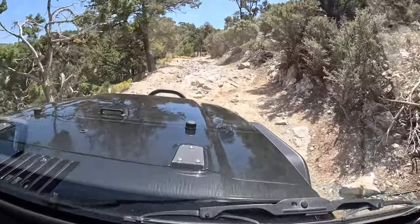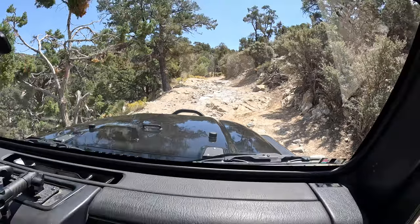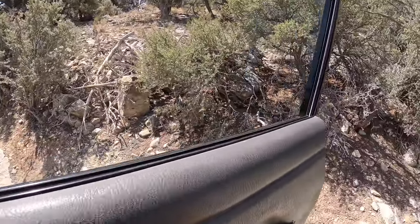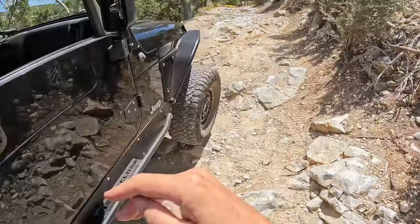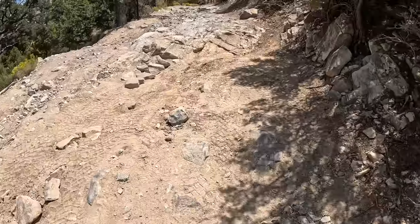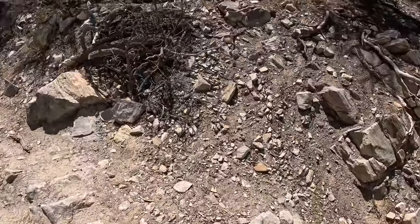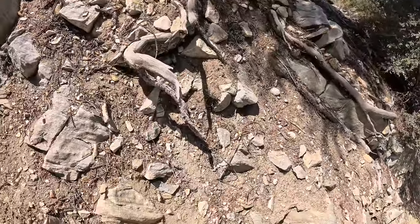Can I hop out here to show them how deep this is? Yeah sure. We've already done gnarlier stuff but this is pretty fun - pretty heavy duty right here. I have to get out because you guys can't really tell through the camera how deep these little gorges are. He's gonna be going up this thing right here.